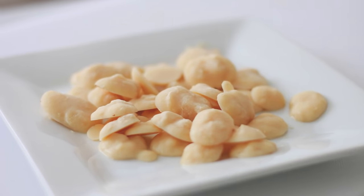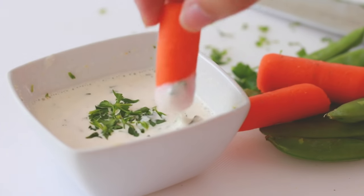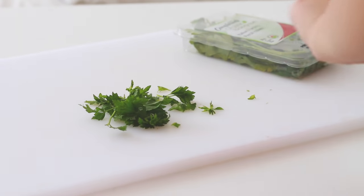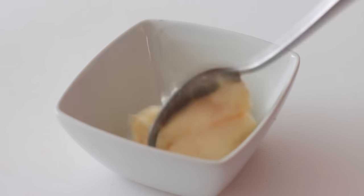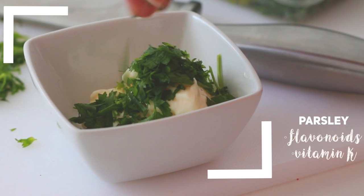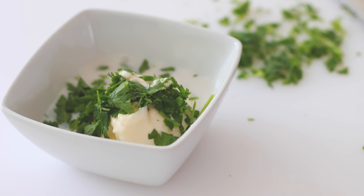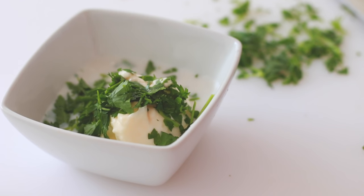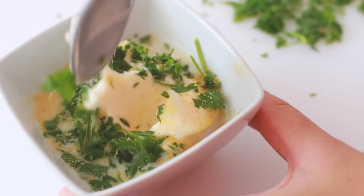The next snack idea is veggies with my favorite homemade veggie dip — it's basically a vegan ranch. First, mix some chopped parsley with vegan mayonnaise. Not only does parsley make your food taste great, but it also contains flavonoids proven to reduce the risk of some cancers, and two tablespoons contains almost 200% of your recommended daily value of vitamin K. Next, add some almond milk, onion salt, and garlic powder.